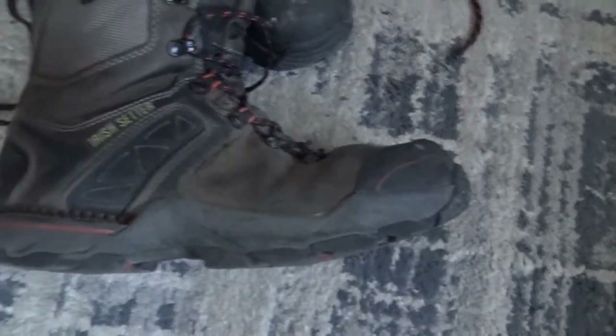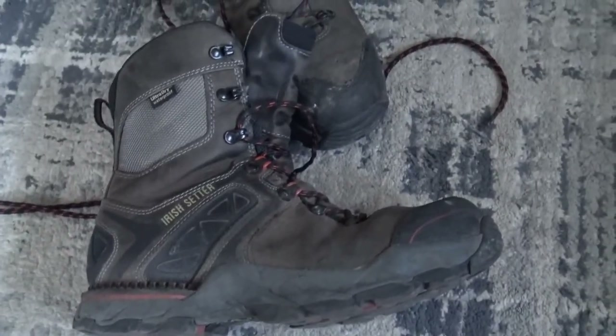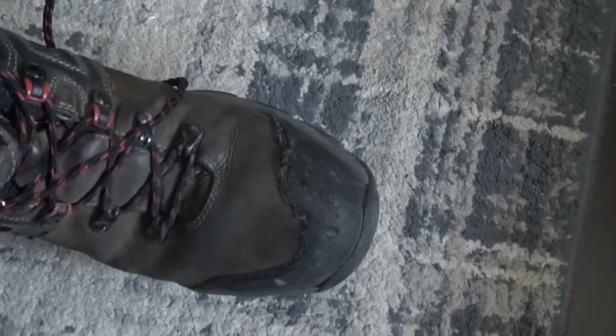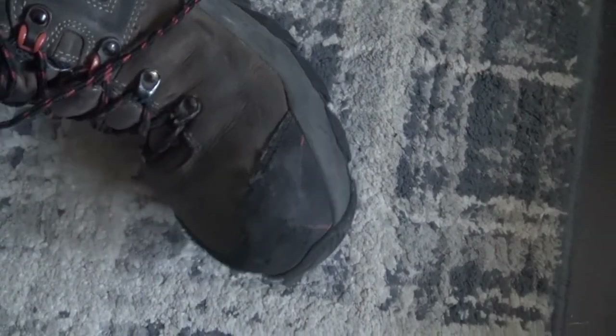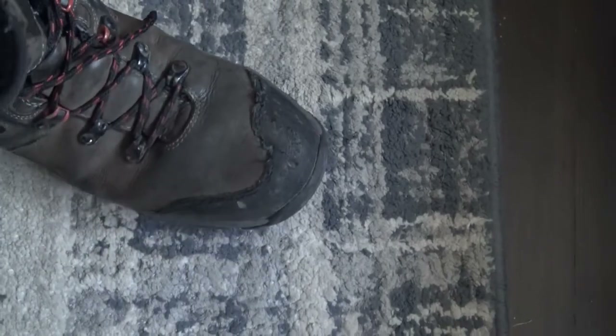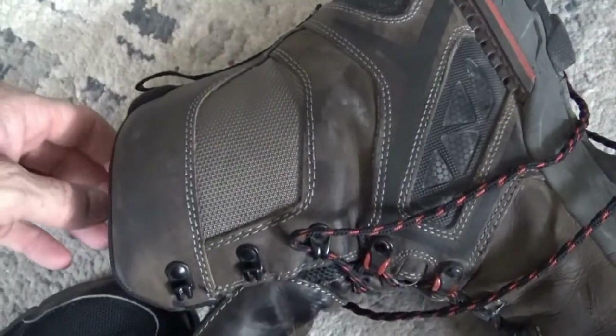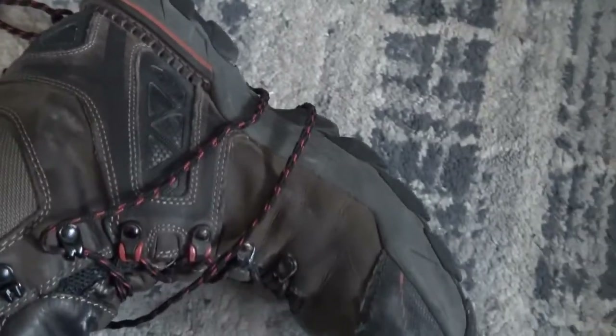I'll probably just use these for winter, but they'll probably last through another winter at least, if not three. I have been pretty impressed with them. You can see they're kind of scuffed up here a little bit, but that's actually pretty impressive because I'm always pulling the dolly out from underneath the stack of stuff that I take in. Boots really take a beating in this type of work.